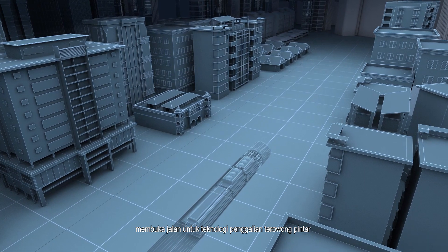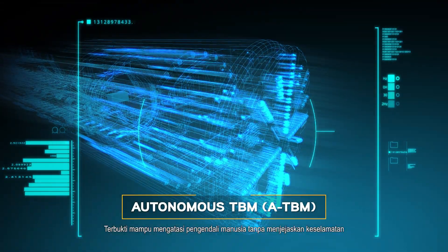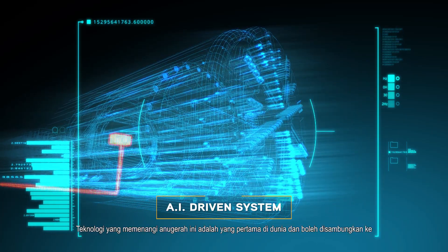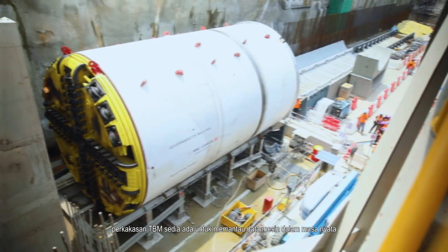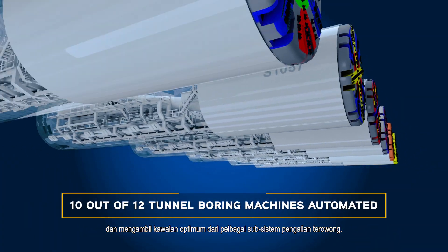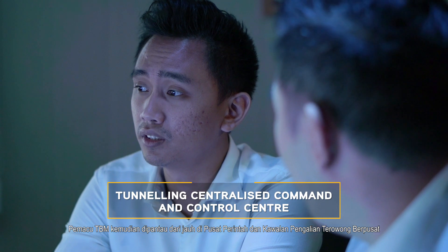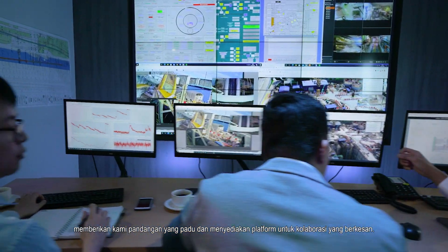Proven to outperform human operators without compromising safety, our tunnel boring machines, or TBMs, have been fitted with an AI-driven system. This award-winning technology is a world-first and can be plugged into existing TBM hardware to monitor machine data in real-time and assume optimal control of various tunneling subsystems. TBM drives are then remotely monitored at the tunneling centralized command and control center, granting us powerful insight and providing a platform for effective collaborations.